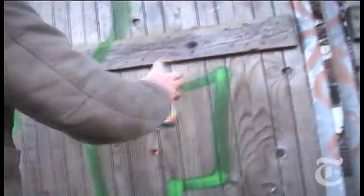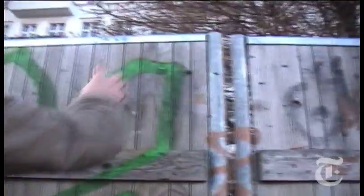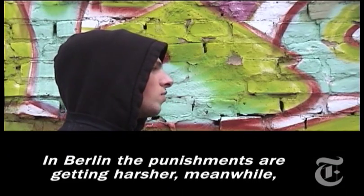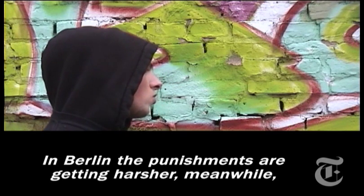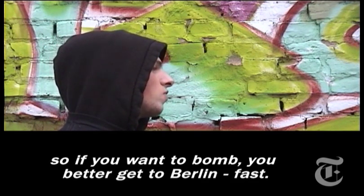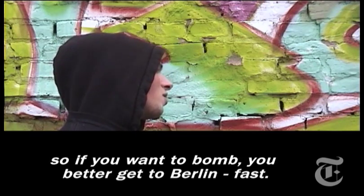The question is how much longer it'll be that way. As Germany's capital becomes wealthier and rents increase, so will the pressure to clean things up. In Berlin the penalties are getting harder and harder — in the worst case you can now get three years in prison. So if you want to spray, you should come to Berlin quickly.